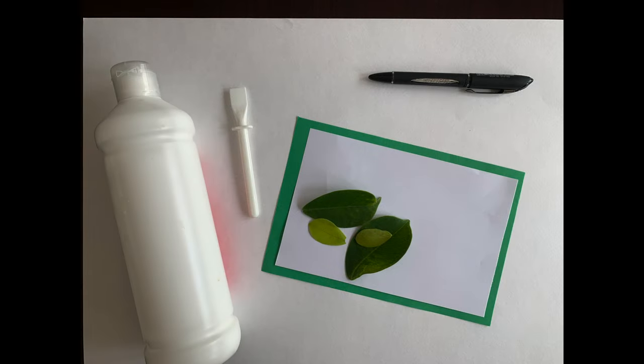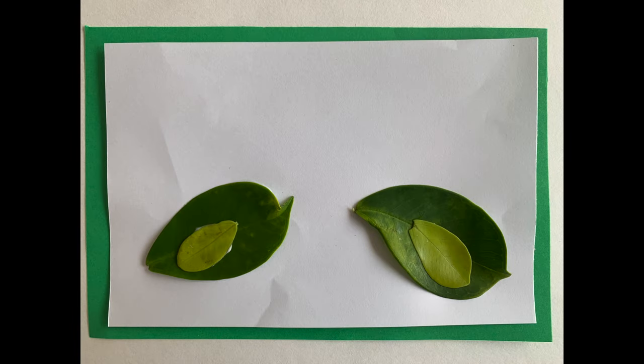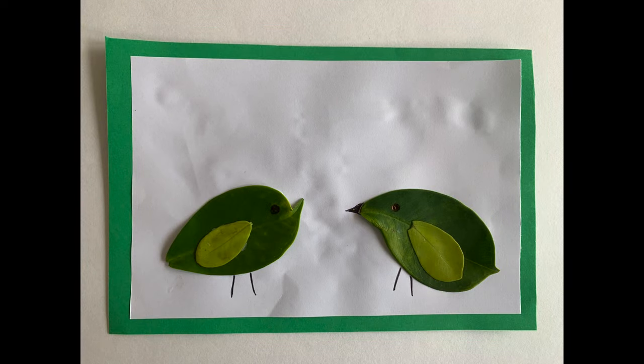In this activity we're going to make some birds from leaves. You just need some glue, some paper, some leaves and a black pen. Try and find a few big leaves and some smaller leaves from the same plant or tree. Stick the biggest leaves down first — these will be the bird's body. Stick the smaller leaves on top and these will be the wings. Now just draw some legs and a beak, and don't forget the eye, and your birds are finished. You can try different leaves to make different shaped birds. Are there any other animals you can make?